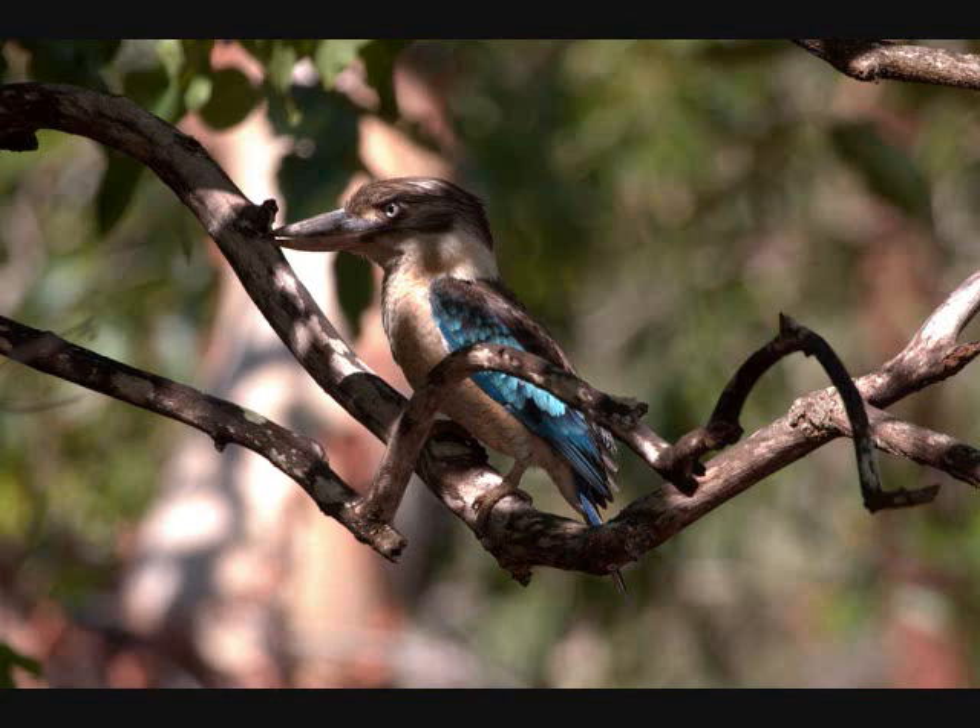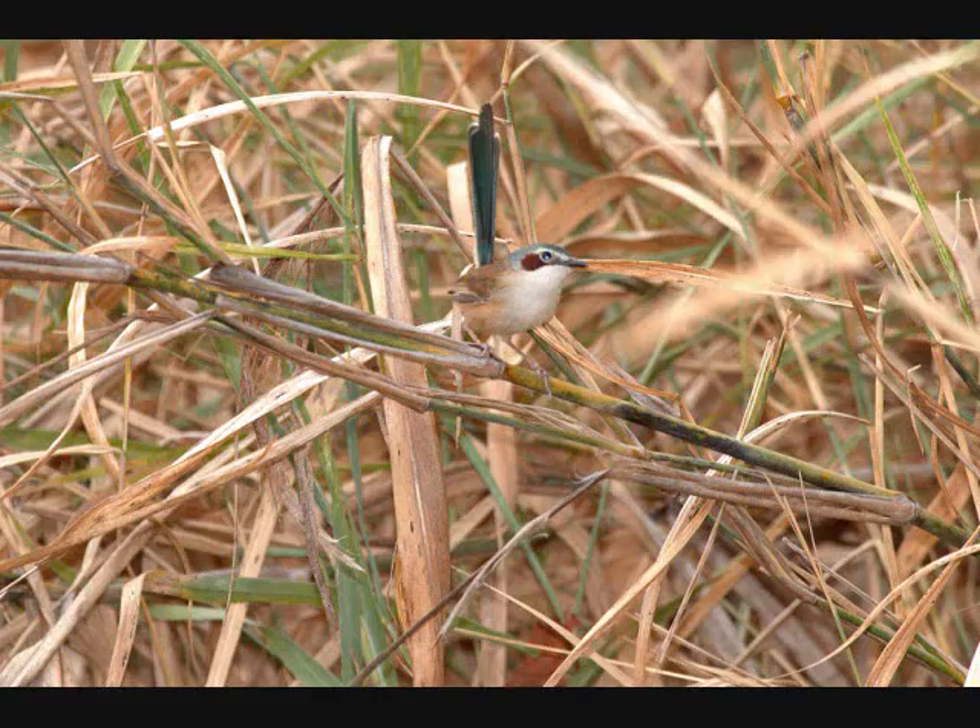This is a Blue-winged Kookaburra. This is a female Purple-crowned Fairy-wren. Notice the reeds here — they were very difficult to spot. Terry got a great picture of them.